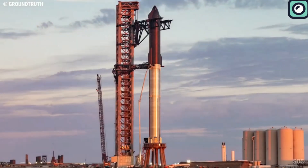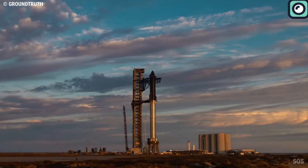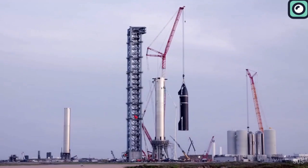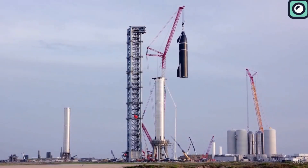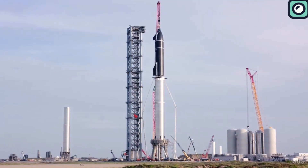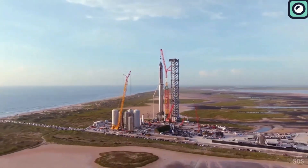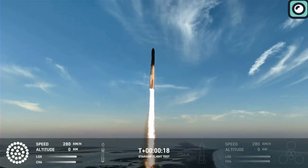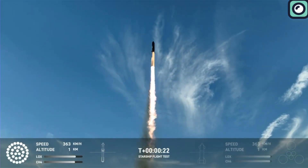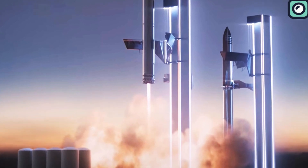If you are a space fan, you are well aware that the Starship system is made up of two stages: the Starship spacecraft and a Super Heavy rocket. Super Heavy, or the booster, is commonly known as the first stage of the Starship system. It is powered by 33 Raptor engines that run on liquid methane and liquid oxygen. On a typical launch flight test, the Super Heavy flies with the second stage to space where it separates, then re-enters Earth's atmosphere and lands back at the launch site.